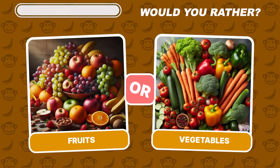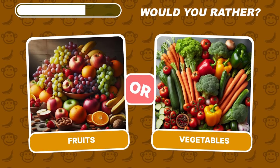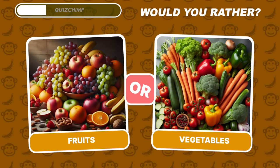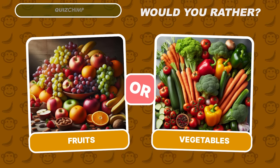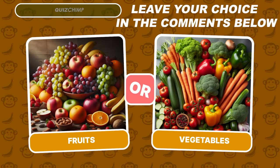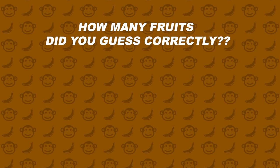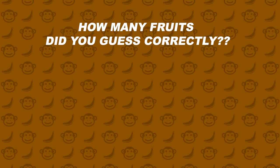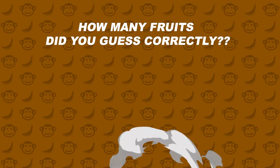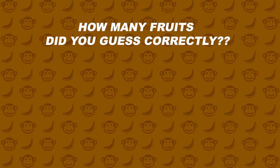The last level. Would you rather eat fruits or eat vegetables? Leave your choice in the comments section below. How many fruits did you manage to guess correctly? Please share the score in the comments and don't forget to subscribe to Quiz Chimp Channel for more fun quizzes. Now take your next challenge.